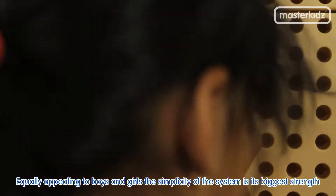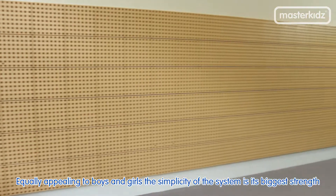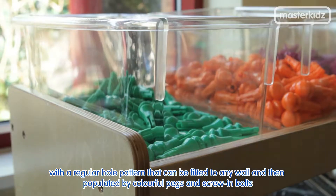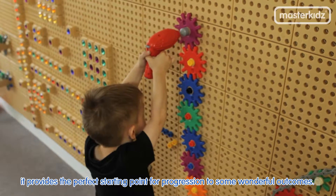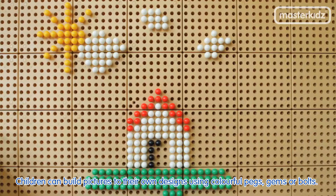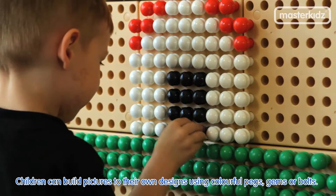Equally appealing to boys and girls, the simplicity of the system is its biggest strength. With a regular hole pattern that can be fitted to any wall and then populated by colorful pegs and screws and bolts, it provides the perfect starting point for progression to some wonderful outcomes. Children can build pictures to their own designs using colorful pegs, gems, or bolts.